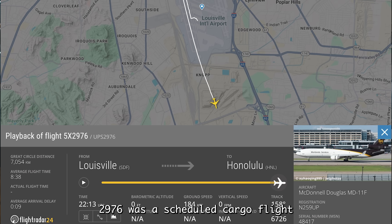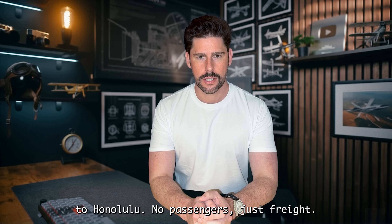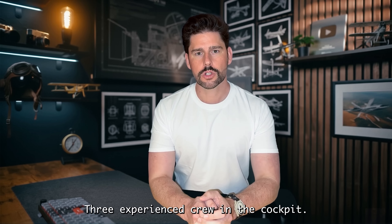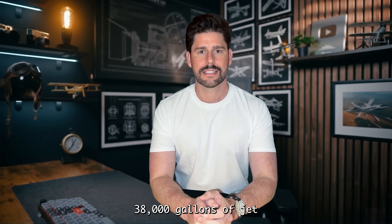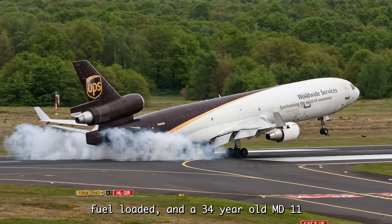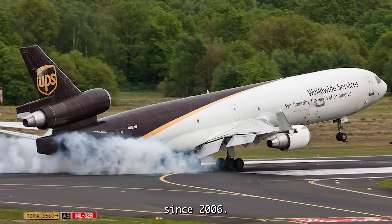UPS 2976 was a scheduled cargo flight from Louisville Muhammad Ali International Airport to Honolulu. No passengers, just freight, three experienced crew in the cockpit, a meticulously planned flight, 38,000 gallons of jet fuel loaded, and a 34-year-old MD-11F that had been in active UPS service since 2006.